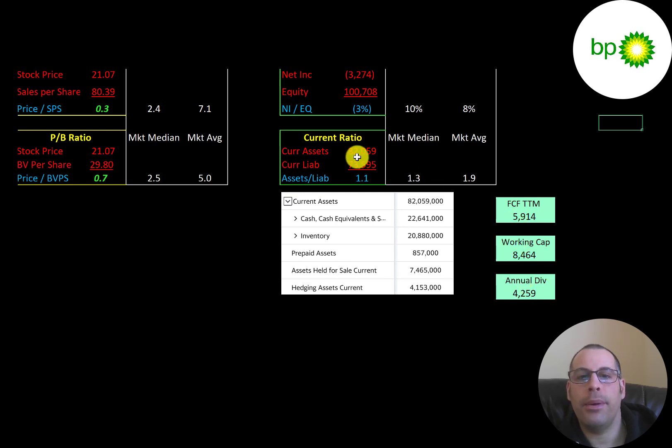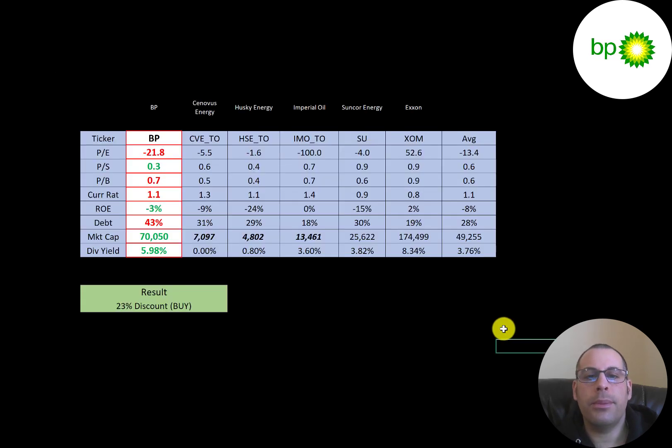The best way to look at ratios is to compare them to similar companies. I've done videos on Cenovus, Husky, Imperial, Suncor, and Exxon — all in the same industry. Red numbers mean BP is worse than the peer average; green means better. Their PE is negative (worse), but their price-to-sales ratio is very good, though so low it raises concerns about a value trap. Price-to-book is slightly worse than average. They carry the most debt of all these companies at 43%, are the second largest at $70 billion market cap, and pay the second highest dividend at 6%.